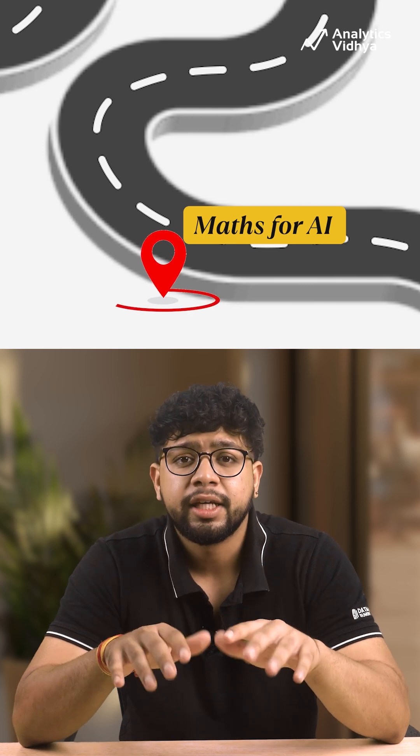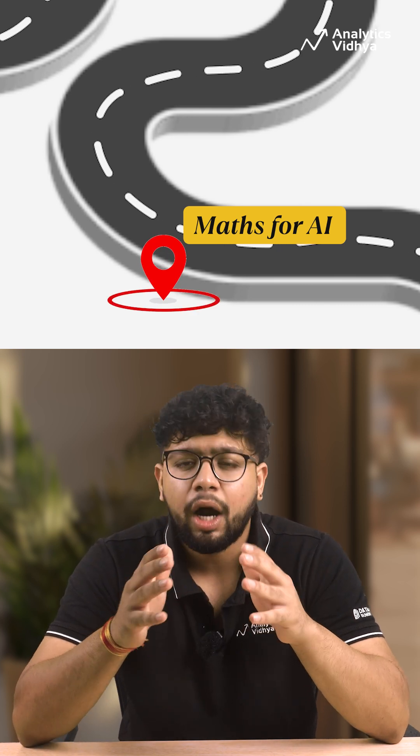Step 2: Math for AI. Learn the core mathematical foundations — a bit of linear algebra, some probability and statistics. These three pillars are essential for understanding how AI works under the hood.